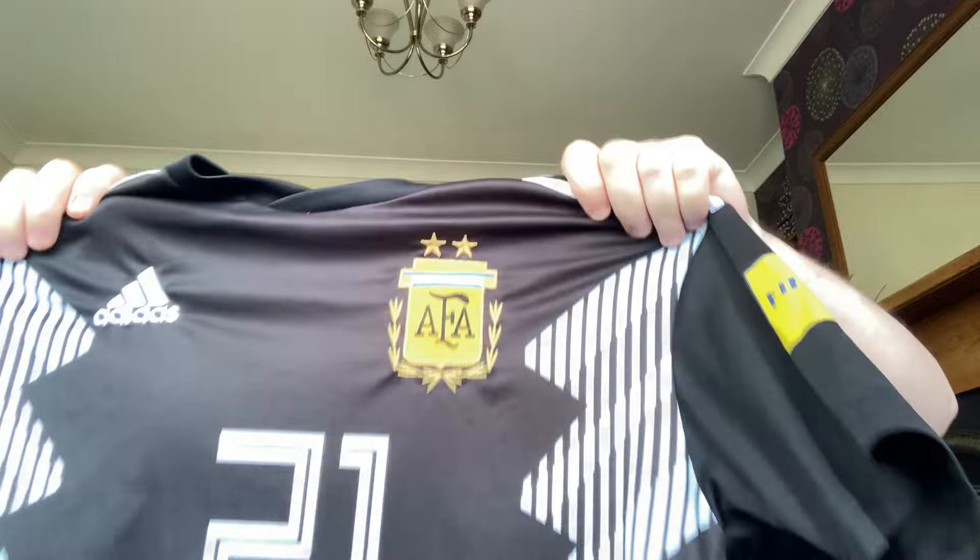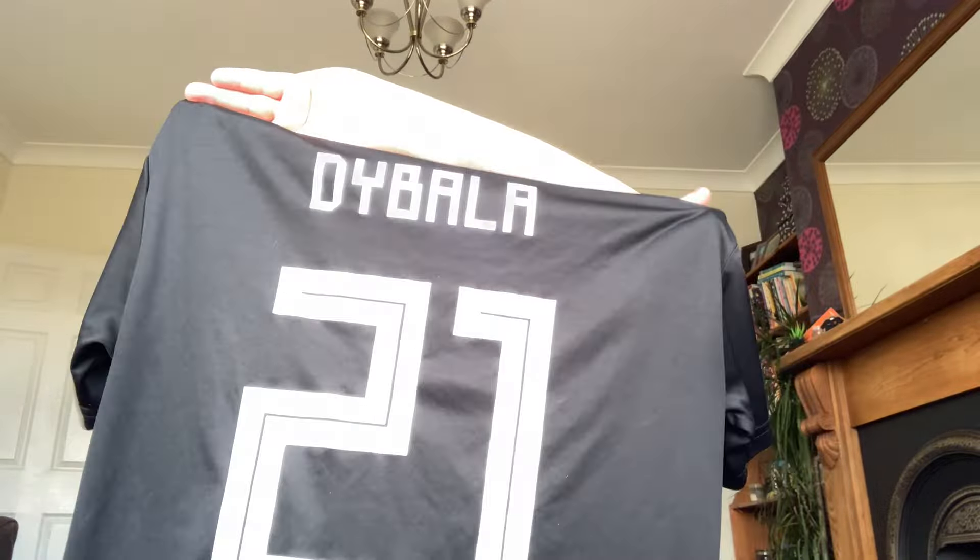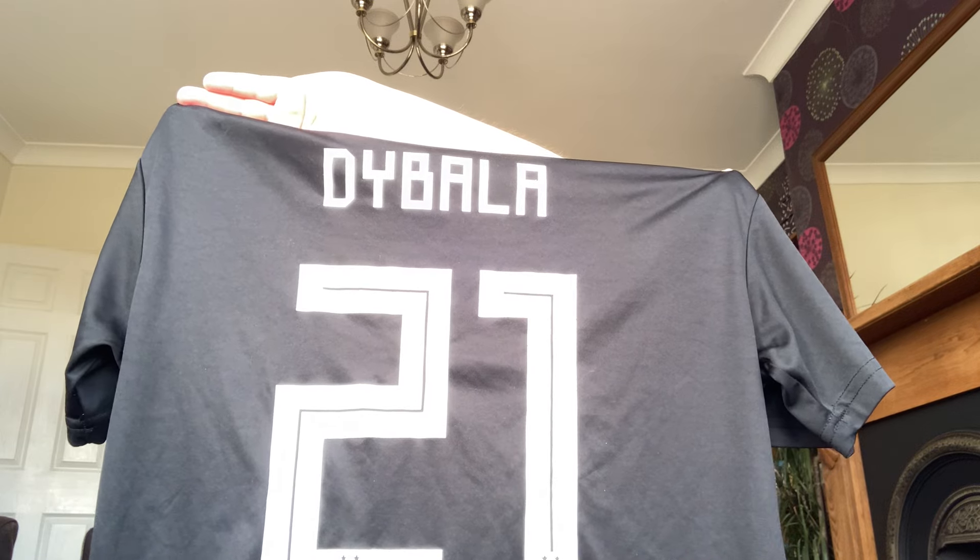Speaking of him, also found at the same time is an Argentina shirt — very nice, Adidas, lovely printing on it. A bit of the old enemy but it is what it is. On the back is number 21, Dybala, with nice labels on the sleeves. This one was from 2018, from the Russian World Cup.